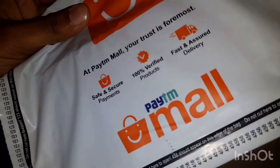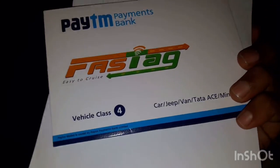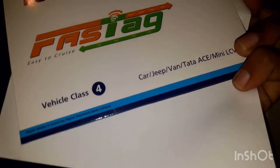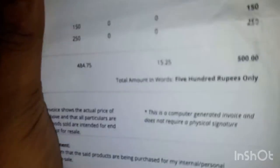I will show you how FASTag looks. So this is FASTag — vehicle number class 4: Car, Jeep, Van, Tata Ace Mini. This is for FASTag and the billing is ₹500.